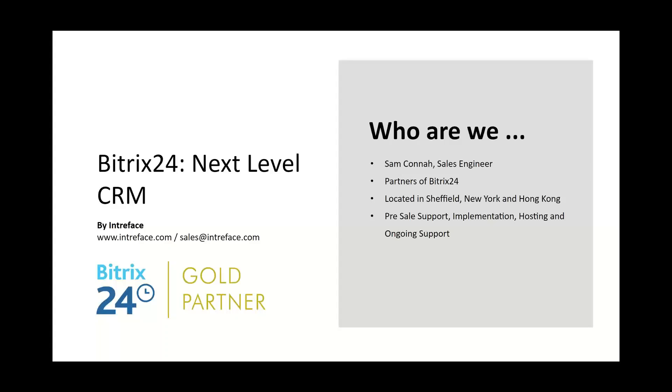We start with pre-sale support, where we can discuss your requirements and check if Bittrex 24 would be a good system for your business. We can then provide a full implementation service, setting up the CRM system. If you're looking at a self-hosted edition, we offer hosting services. We also provide training and ongoing dedicated support to help you get the most out of Bittrex 24.